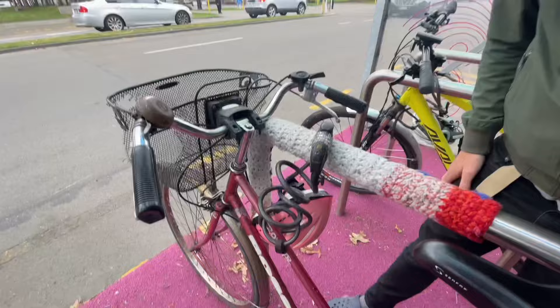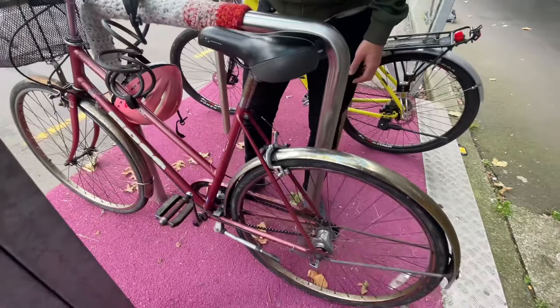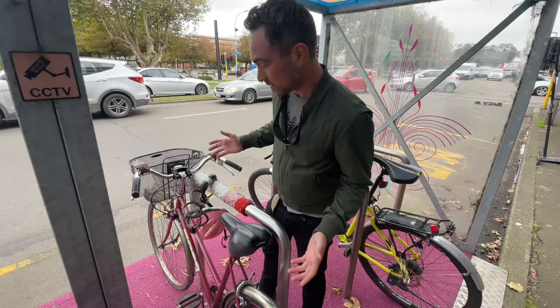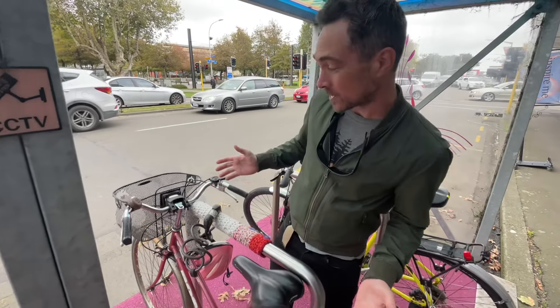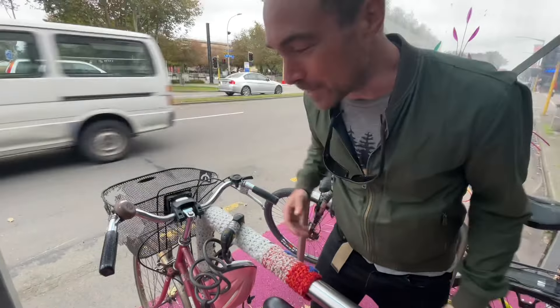This is an old steel frame ladies bike with a little bit of rust on it. It could be from the 1980s — it could even be older — but still working and going strong with the basket on the front. It's even got a bell.